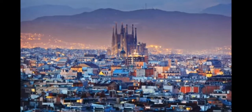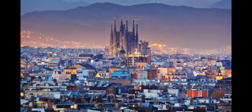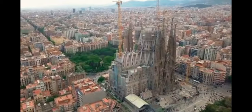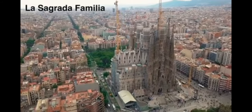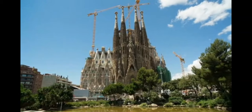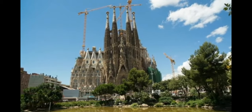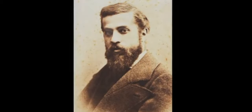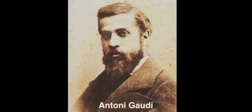Scanning the skyline from up here, we can't help but be drawn to one building that stands above all others. It's called the Sagrada Familia, which means Church of the Holy Family. Construction began in 1882, well over a hundred years ago. Yet as you can see, it's still not finished. It was designed by one of Barcelona's favorite sons, Antony Gaudi.